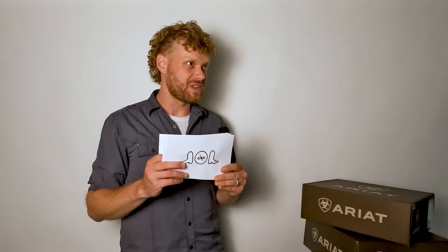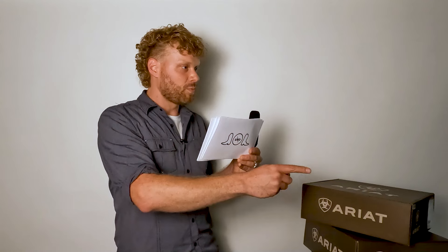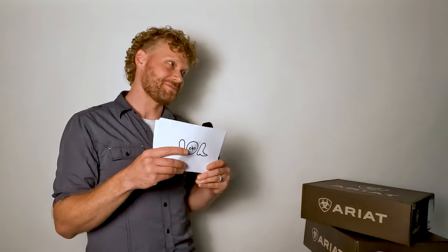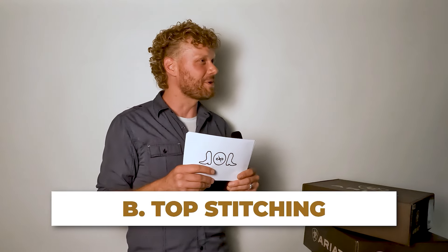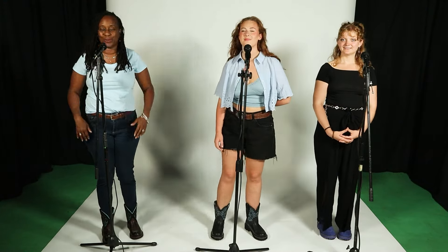Sharron, this is the last question on card three, and everyone is still tied at two. What is the proper term for the decorative stitching on the tops or shaft of the cowboy boots? Is it called screw stitching, top stitching, a squiggle stitch, or threading? Sharron guesses threading — that is wrong. It goes to Margaret who picks squiggle stitch because it's fun — but it's still wrong. The correct answer is top stitching. At the end of card three, everyone is still tied at two.